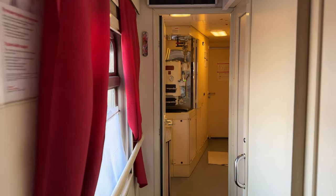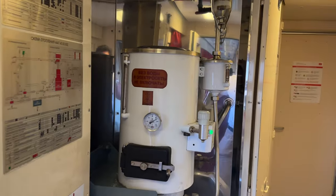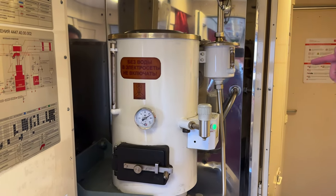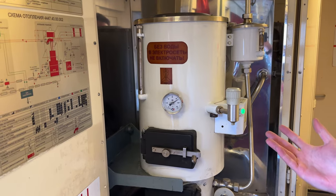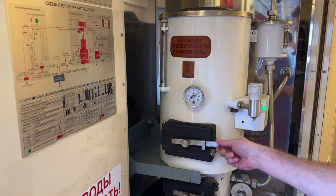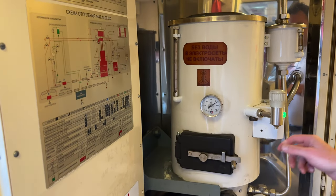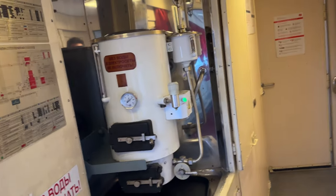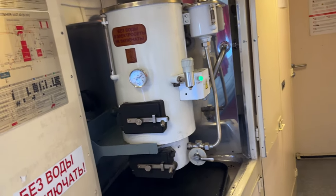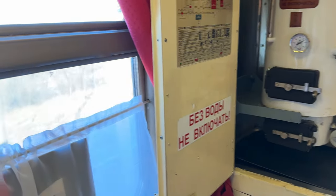On the Trans-Siberian Express, you will see that this is the central point in your coupe — this is the hot water boiler. Here you could have coffee, tea, instant noodles, all these things. So this is the central point in the train.